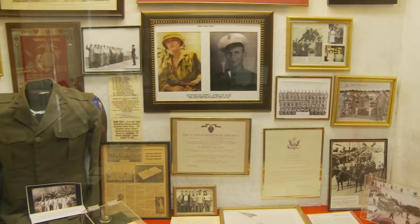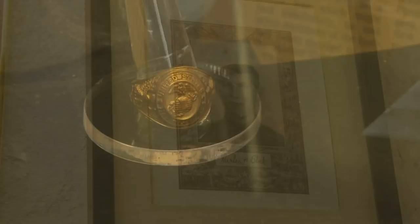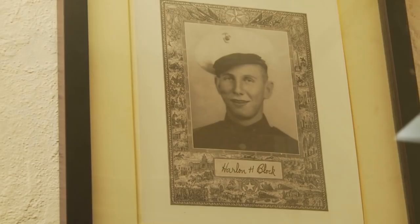These are all the artifacts that we have of Harlan Block, and the story is quite unique. The whole class volunteered or enlisted at the same time. A native of West LaCoke, Block joined the Marine Corps in 1943. He was only 20 years old when he helped hoist the flag on Mount Suribachi. Six days later, he was killed in action.